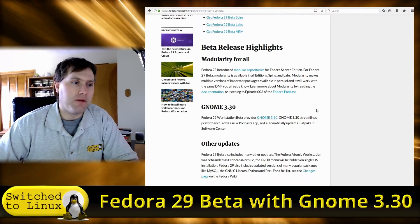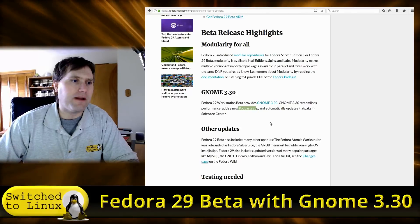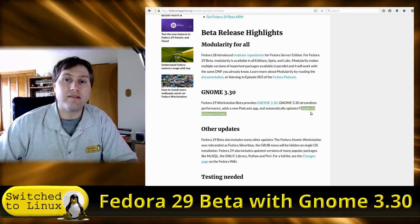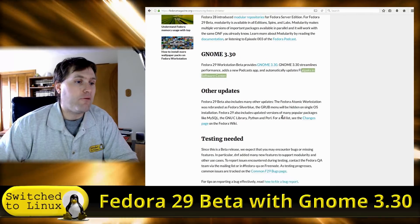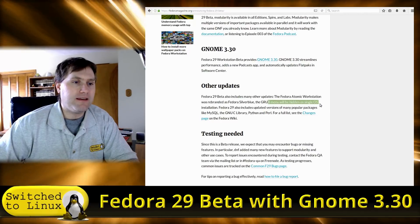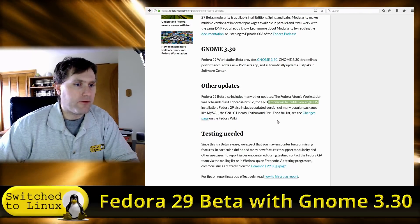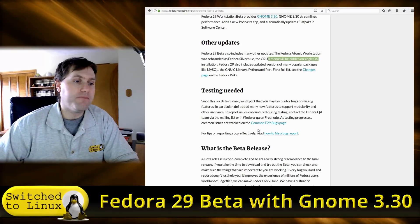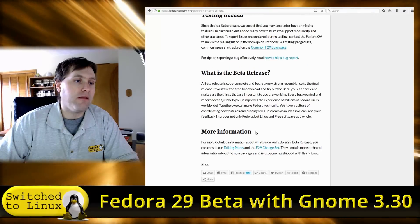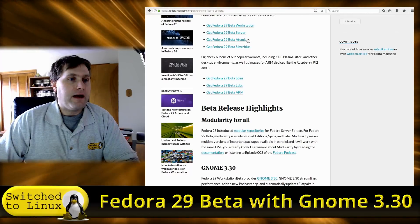There's information and documentation on how modularity works with GNOME 3. There are a couple of new features: a new podcast app — I did not see this installed by default, so we're going to install it and have a look. Flatpaks will now automatically update in the software center. We also have Fedora Atomic Workstation rebranded as Fedora Silverblue, the GRUB menu will be hidden if there's only one OS on the computer, and it includes updated versions of popular packages. If you're a Fedora user or Linux beta tester, go ahead and read about how to file a bug report.